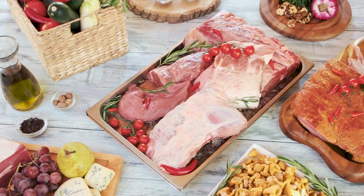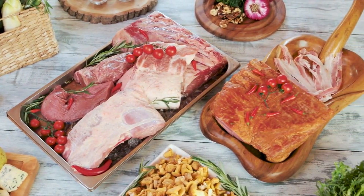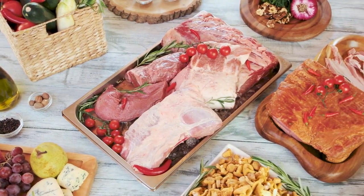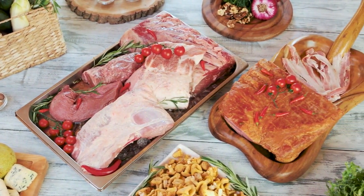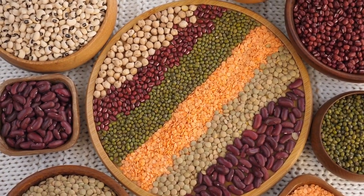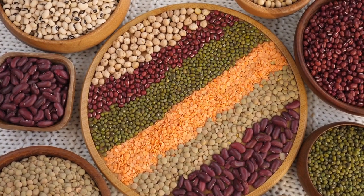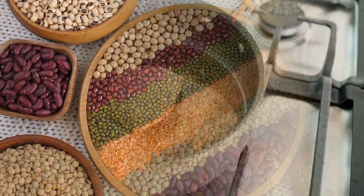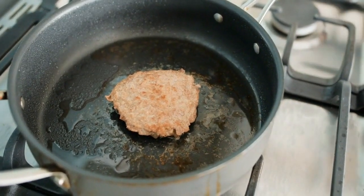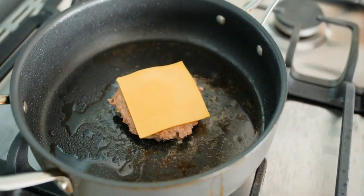Protein is essential for preserving muscle mass during weight loss. It has a higher thermic effect, meaning it burns more calories during digestion. Include lean protein sources like chicken, turkey, fish, beans, lentils, and tofu. Choose complex carbohydrates like whole grains, fruits, vegetables, and legumes — they provide sustained energy and fiber, which aids in satiety. Incorporate healthy fats such as avocados, nuts, seeds, olive oil, and fatty fish, which provide essential fatty acids and help you feel full.